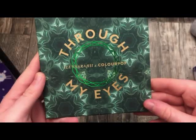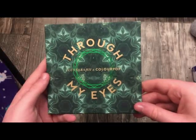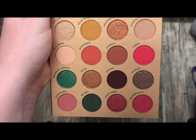The next palette is also from ColourPop — this is Through My Eyes with I Love Syrah. I can never say her name, but this is a really, really pretty palette. Absolutely stunning on the inside. This will be really pretty in the summer as well.